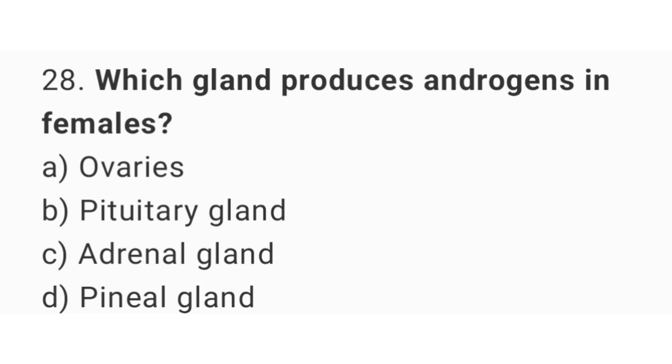Question number 28: Which gland produces androgens in females? The right answer is option C, adrenal gland.